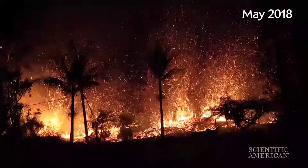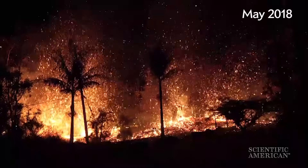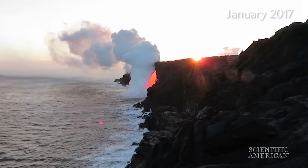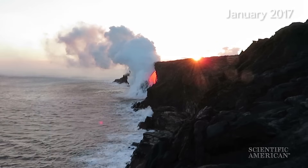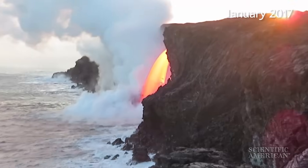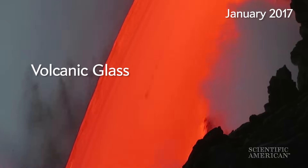Sometimes the magma can flow underground to the sides of the main vent and erupt out of cracks in the ground called fissures. When lava meets ocean, the island grows, but you may not want to get too close. That steam is hydrochloric acid laced with tiny shards of volcanic glass.